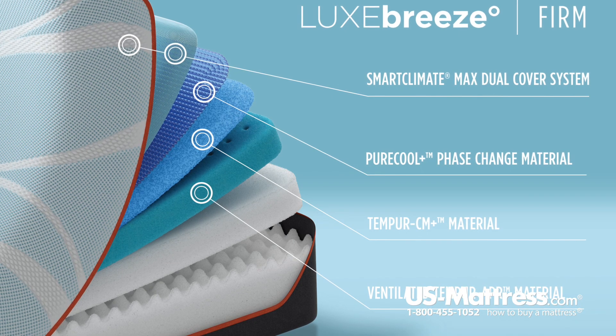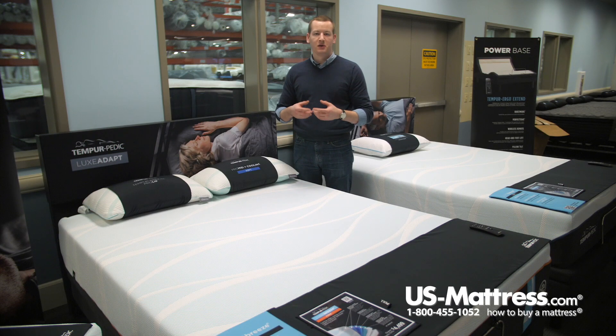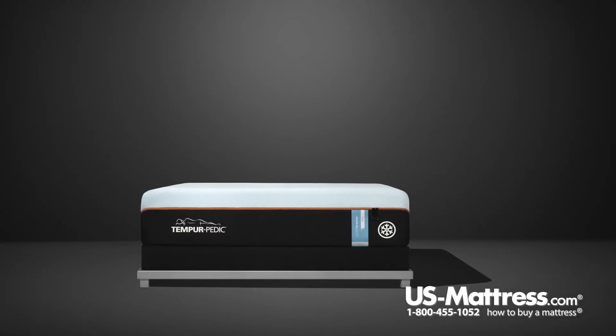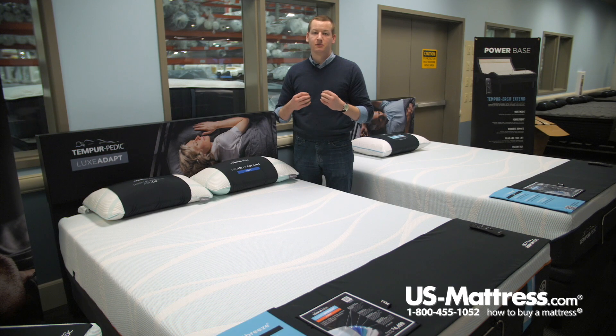Below that, this mattress features the Pure Cool Plus technology. This is a technology unique to the Breeze line this year. It is a Tempur-Pedic foam with new introductory technology that is actually going to absorb the heat from your body and disperse it so that you can fall asleep cool.